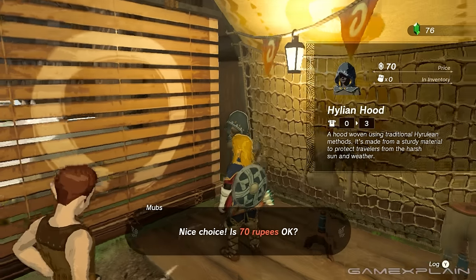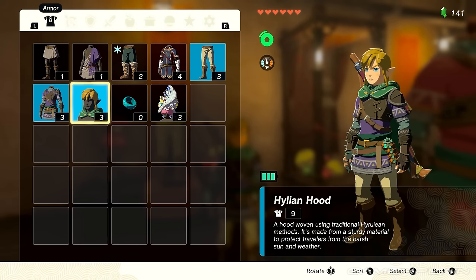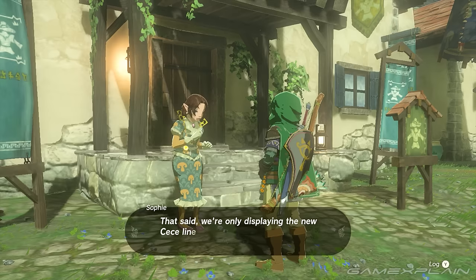One of the earlier pieces of gear that you can get in Tears of the Kingdom is the Hylian Hood, which you can get at Lookout Landing. But did you know that you can actually take the hood down? We'll show you how in this quick guide, because there's actually quite a few steps to this.